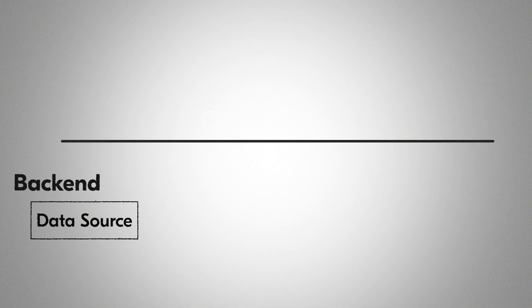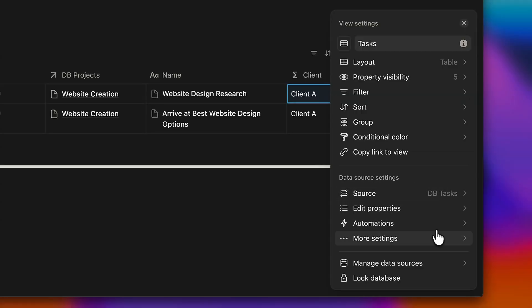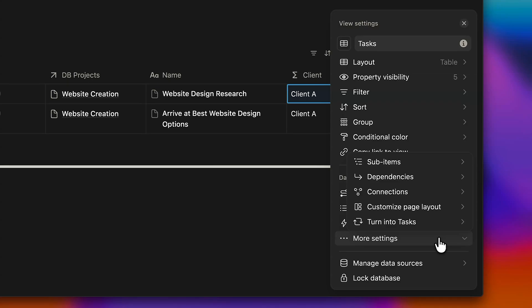The data source is basically the backend. That's where all the properties, all the formulae, automations, and configurations live — things like subtask management, dependencies, page layouts, and even how tasks show up in the Notion calendar.